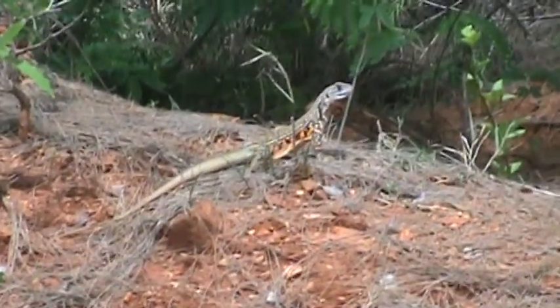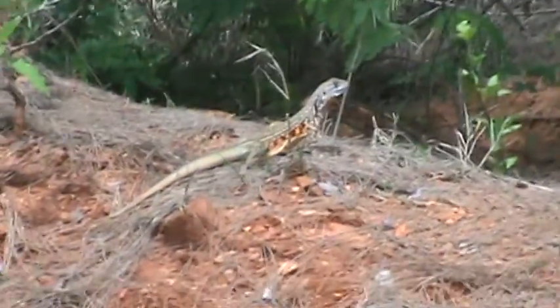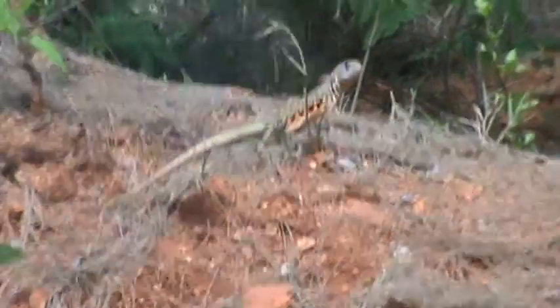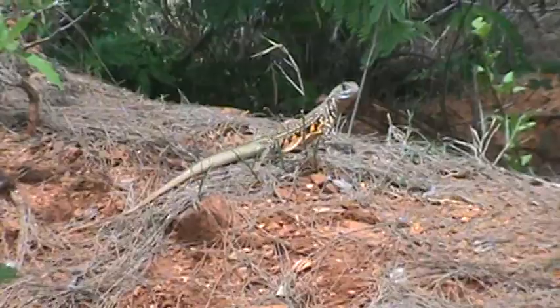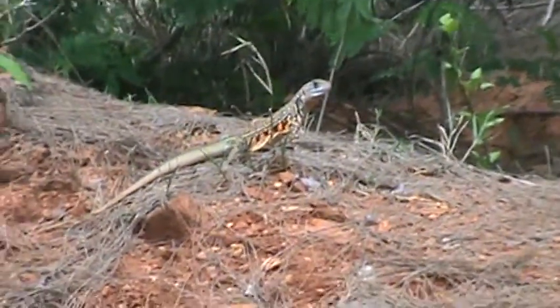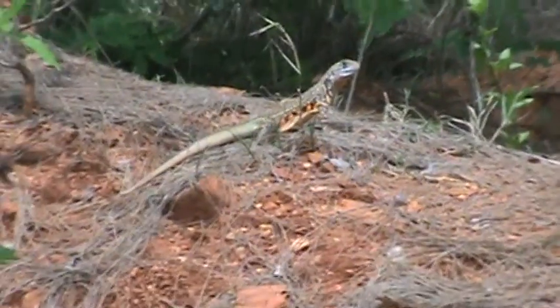He's looking for a honey. He's in full colors. You can see there — a minute ago he was bobbing his head. That's trying to attract any females in the area. I wasn't going to shoot this, but he stopped and finally calmed down, realized I'm not going to harm him.